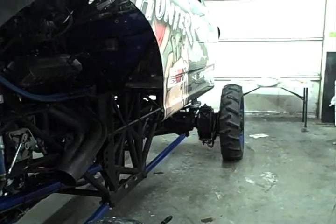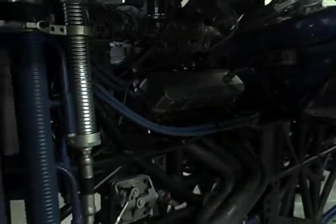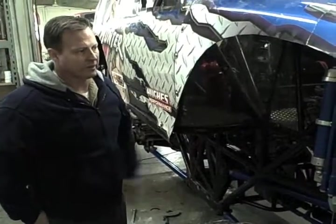It runs a 555 Pontiac engine that puts out 1,560 horsepower. The body is made out of fiberglass.